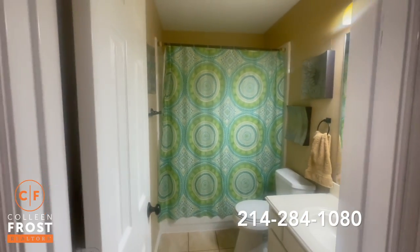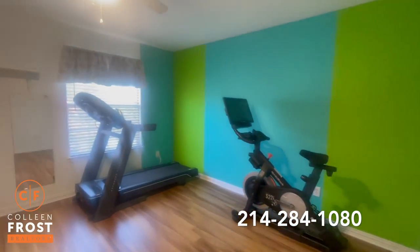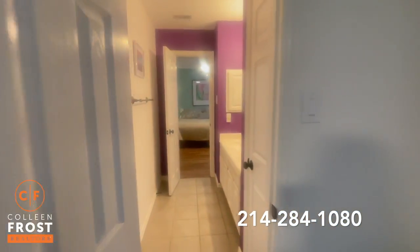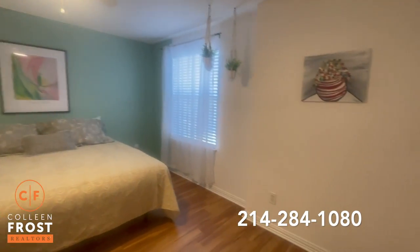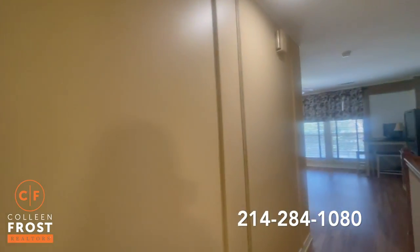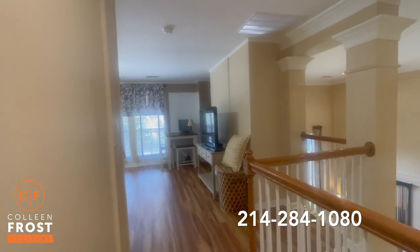Bedroom number one, in the hall bath. Bedroom number two has a jack and jill bath with a double vanity. And then the third bedroom upstairs — vinyl plank flooring on the second level as well.